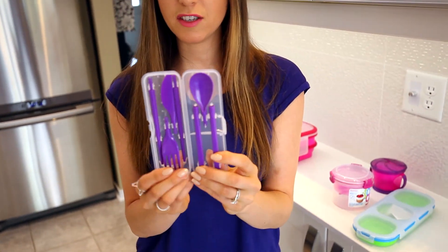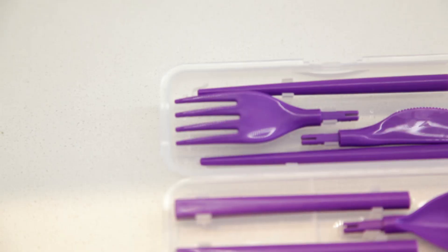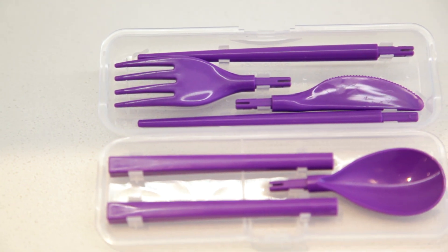And finally, we've got this, which is a portable cutlery set. Honestly, for kids and adults alike, this thing rocks. Right now I am bringing metal forks and knives to work with me and it clinks around, it's heavy, and the knife cuts the bag sometimes — all kinds of drama. This is great because it comes with a fork, a knife, a spoon, and chopsticks.